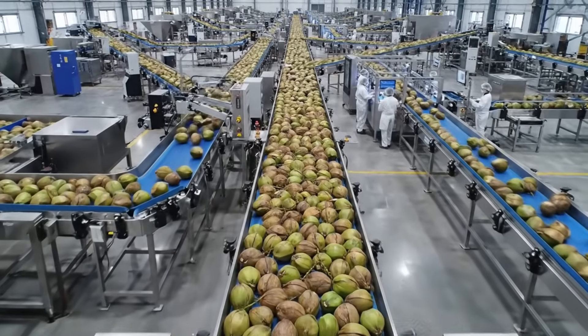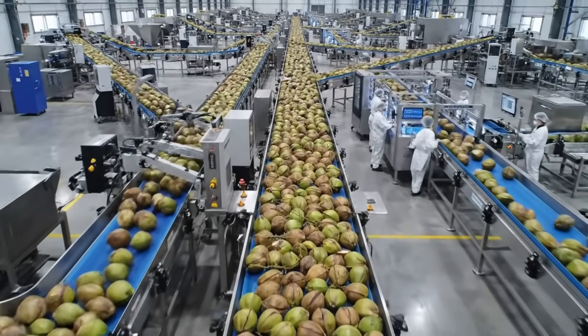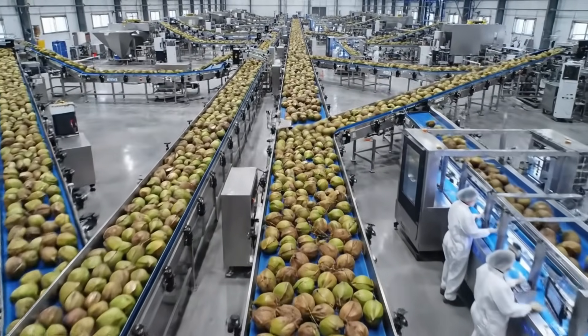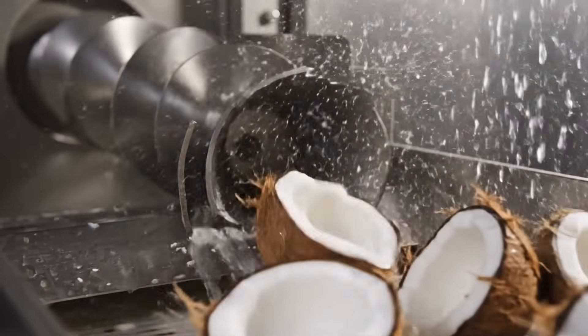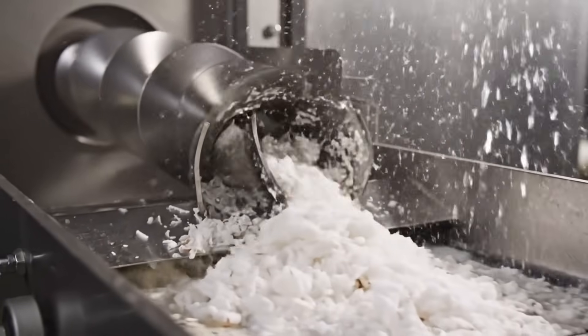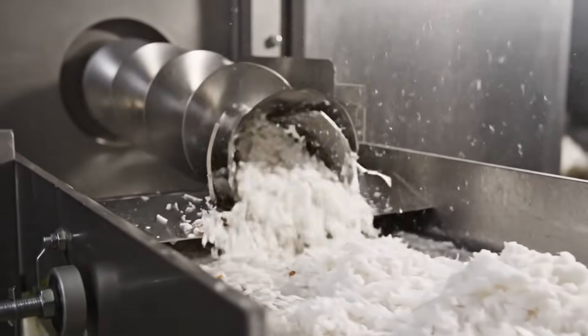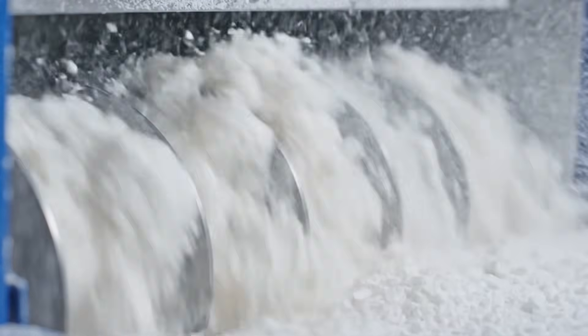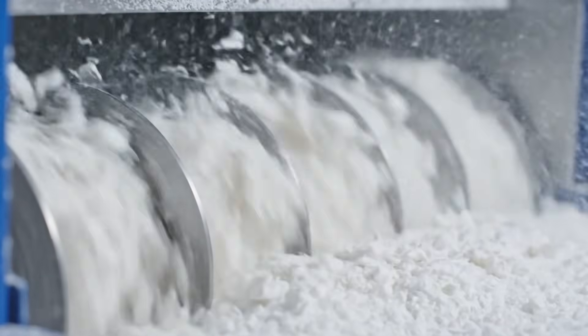The factory is designed like a traffic system, and every coconut knows exactly where to go next. Before extraction, the meat is gently prepared for maximum yield. The goal: increase surface area so the extraction phase pulls out every drop of milk.